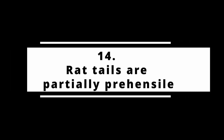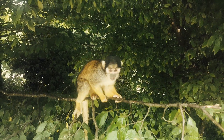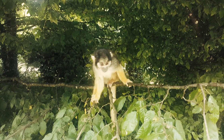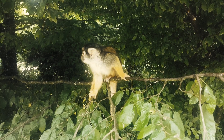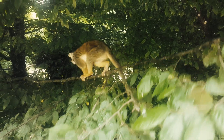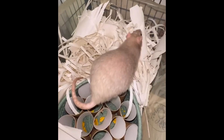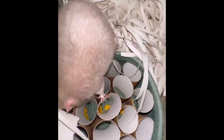Fact number fourteen: rat tails are partially prehensile. Prehensile tails are those that can be used to grab or hold objects. Many new world monkeys have this, but rats do not have fully prehensile tails since they cannot use them to grab and hold objects. However, Wikipedia does classify rats as animals that have partially prehensile tails, because they can wrap them around objects after running around them. Also, they can use them to hang from objects, albeit for a very short time.